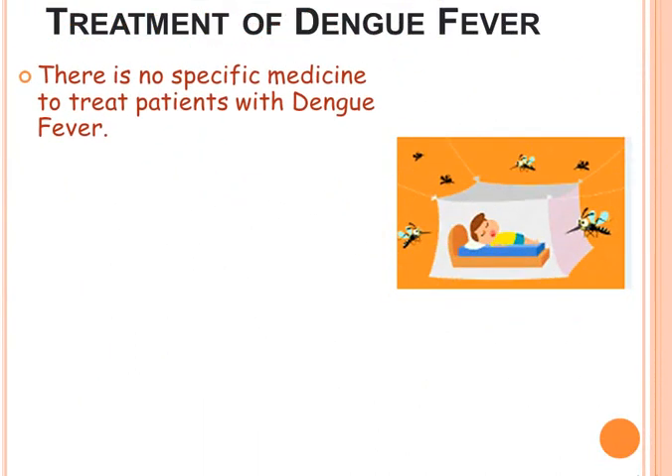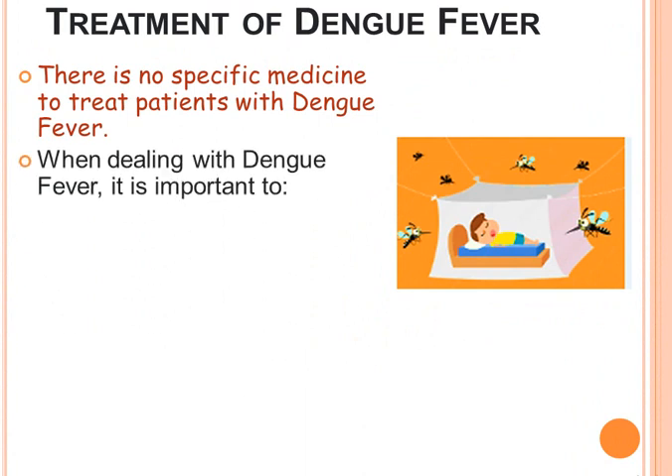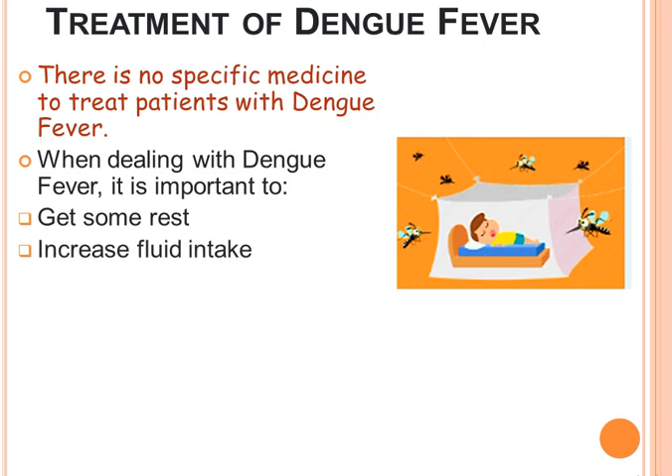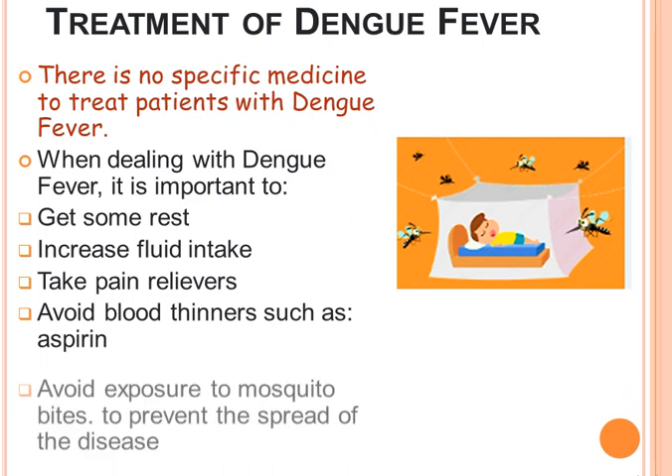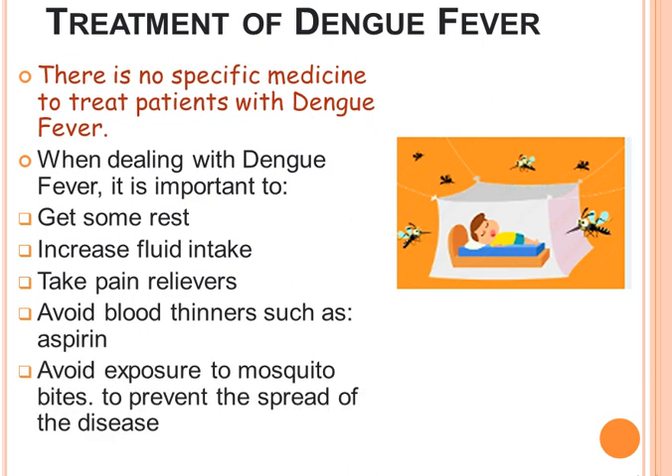There is no specific treatment with which dengue fever can be treated. When dealing with dengue fever it is important to get some rest, increase fluid intake, take pain relievers, avoid blood thinners such as aspirin, and avoid exposure to mosquito bites to prevent the spread of the disease.